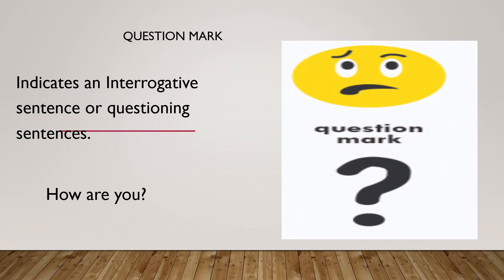Question mark. As you all know, a question mark is used in order to complete a questioning sentence. For example, 'How are you?', 'How old are you?', 'How do you do?' All these question sentences will end with a question mark.